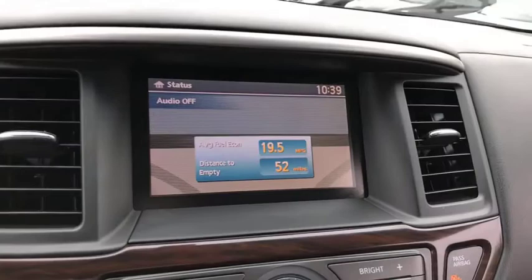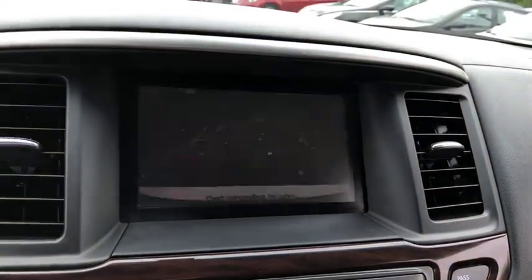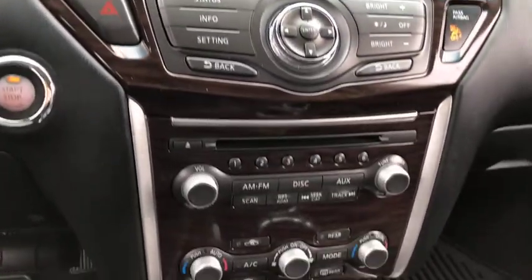Trip computer, remote power door lock, tachometer, leather seats, airbags, heated passenger seat, driver memory seats.